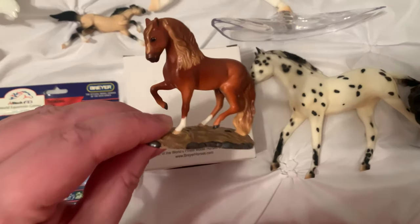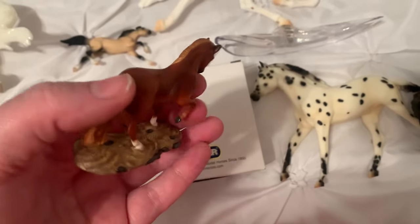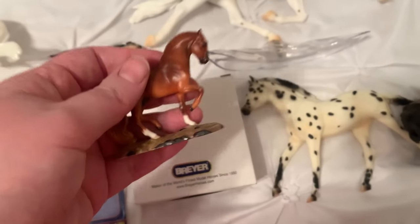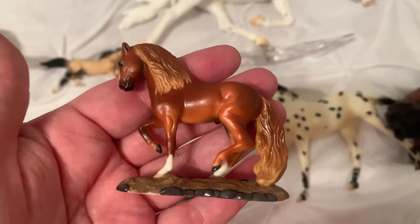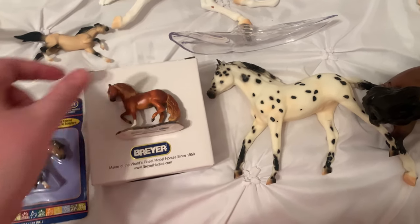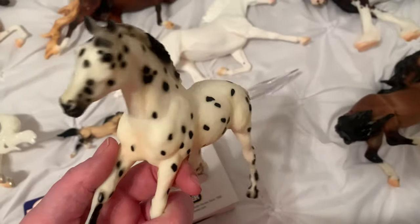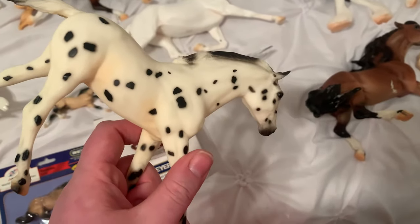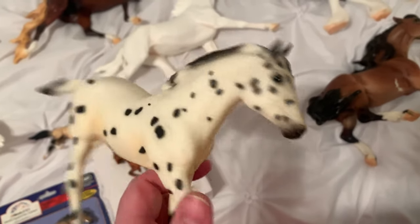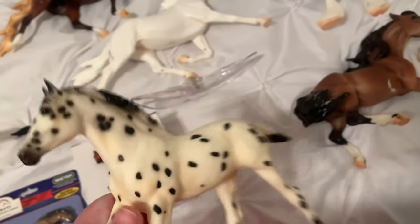And then I got this little guy — he is a porcelain. I forgot what year he's from. Portuguese Lusitano. I have a Shire porcelain, so now I have him too — very, very nice. And I got this little foal. I'll probably put him out in the sun a little bit — he's not too yellowed, might not be yellowed at all. He's in really nice condition. I got him for like $8, so I was like, heck yeah. Such a cute little happy foal.